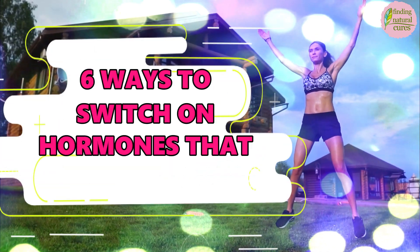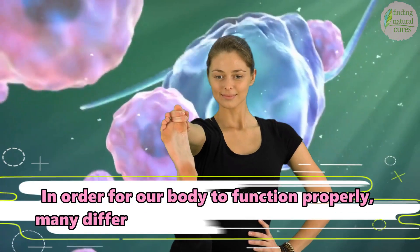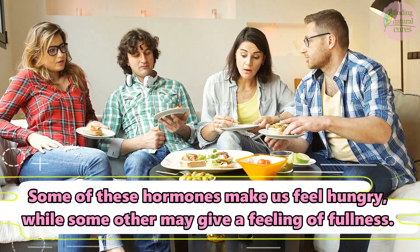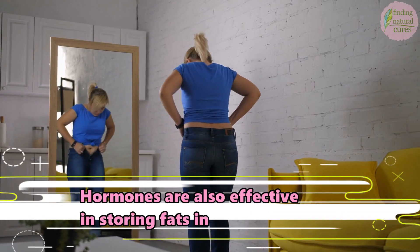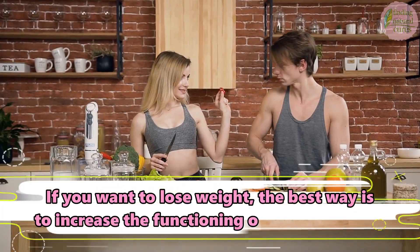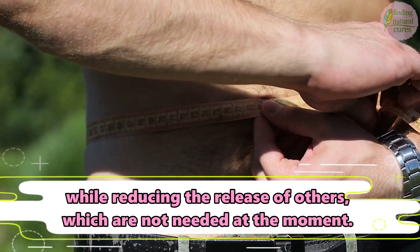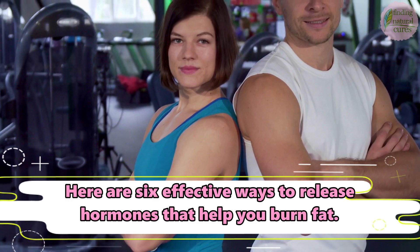6 Ways to Switch on Hormones that Burn Fat. In order for our body to function properly, many different hormones must be released. Some of these hormones make us feel hungry, while others may give a feeling of fullness. Hormones are also effective in storing fats in your body. If you want to lose weight, the best way is to increase the functioning of the right hormones while reducing the release of others. Here are 6 Effective Ways to Release Hormones that Help You Burn Fat.